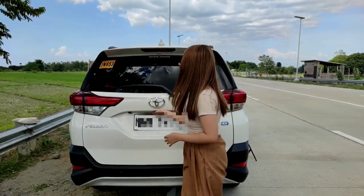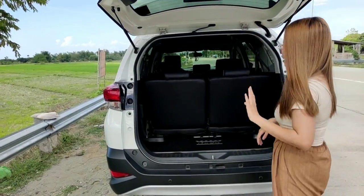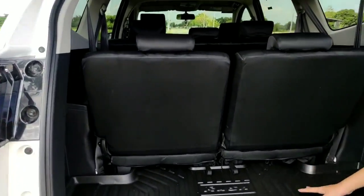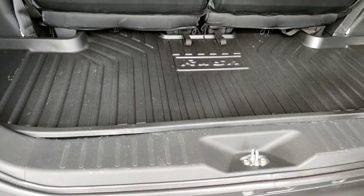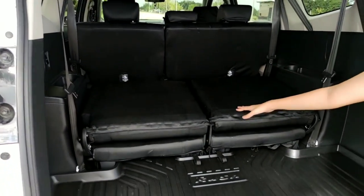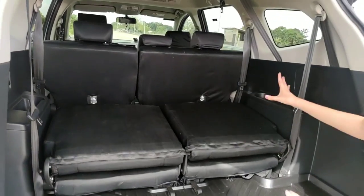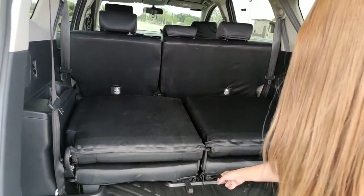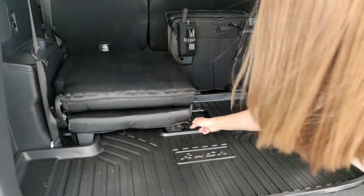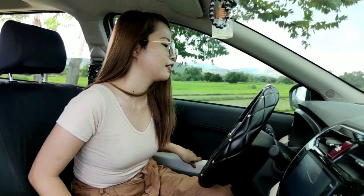Here's the trunk space — it's super spacious. You can also adjust the third-row seats by pushing them forward so they fold down. You can place a fairly large bag in here, and the seats can also be folded flat if needed.